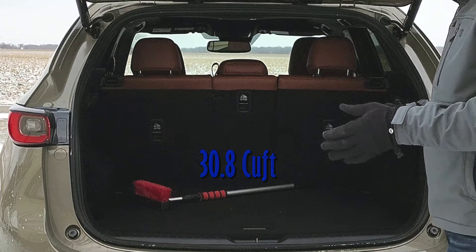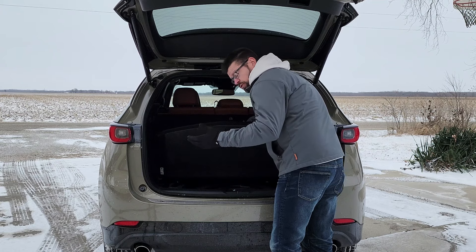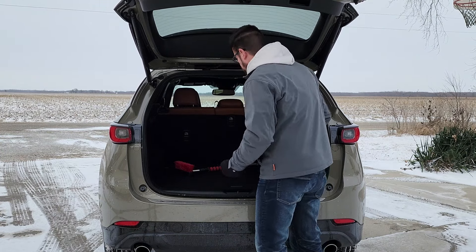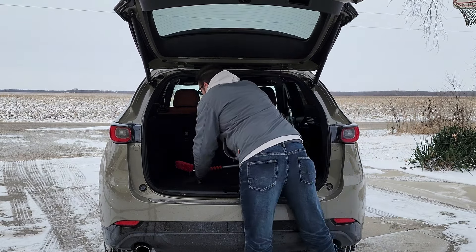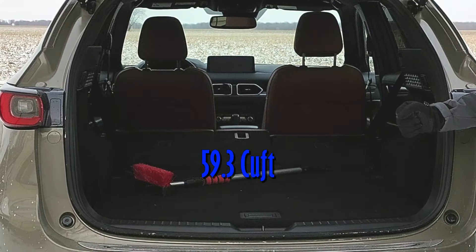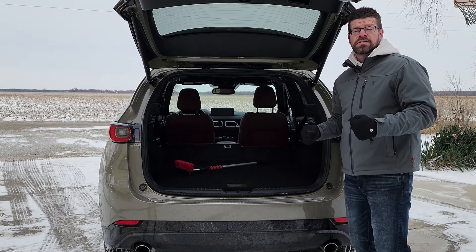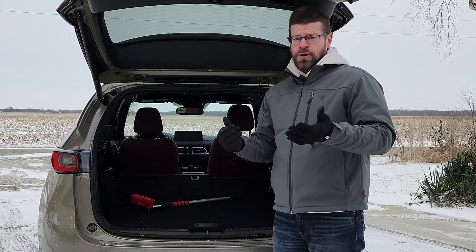Let's take a look at the space in this cargo area. It's a decent amount of space — about 30.8 cubic feet back here. You actually have a spare tire in here, which you don't see very many that have actual spare tires. Then we drop the second row down, and that is a lot of room back here — I think it's actually a little bit more room than the CX-50.